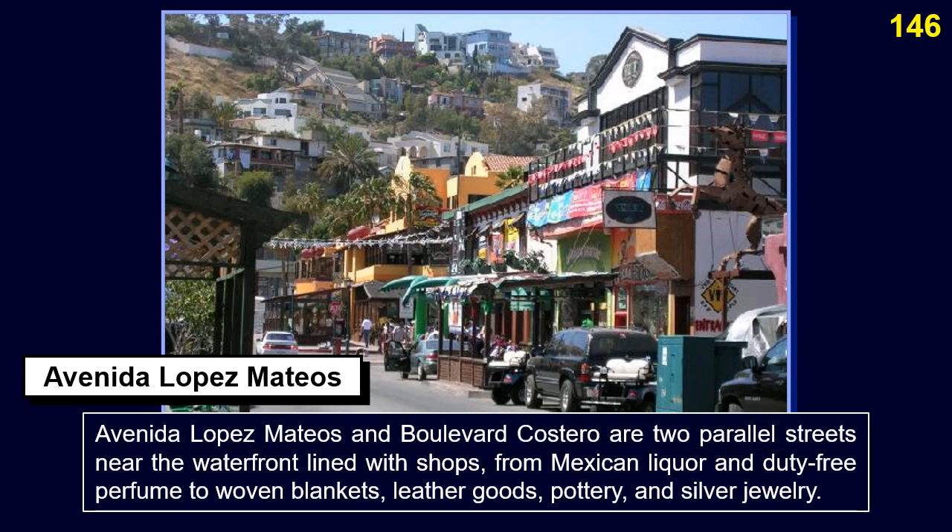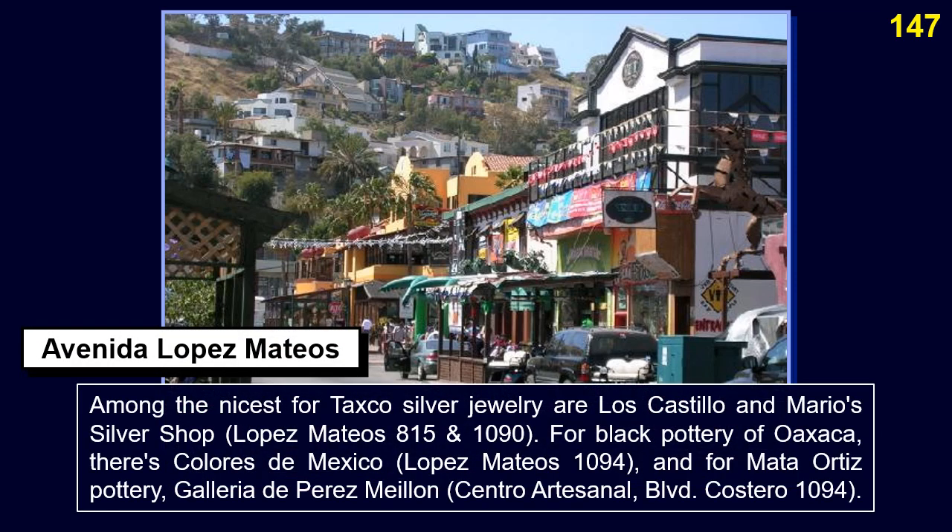Avenida López Mateos and Boulevard Costero are two parallel streets near the waterfront lined with shops, from Mexican liquor and duty-free perfume to woven blankets, leather goods, pottery, and silver jewelry. Among the nicest for Taxco silver jewelry are Los Castillo and Mario's Silver Shop at López Mateos 815 and 1090. For Black Pottery of Oaxaca, there's Colores de México at López Mateos 1094, and for Mata Ortiz Pottery, Galería de Pérez Milán at Centro Artesanal Boulevard Costero 1094.